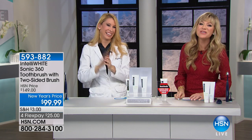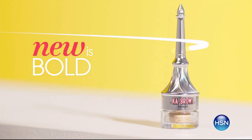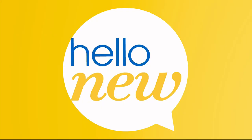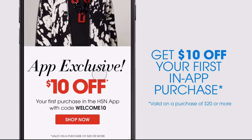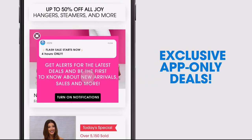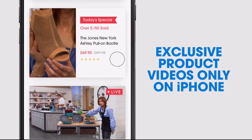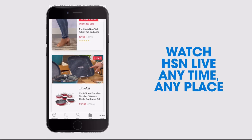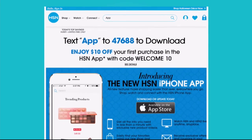Don't go anywhere — we've got something new coming up from Dermablend. Don't miss a thing with our HSN app available on Apple and Android devices. Get $10 off your first in-app purchase with code WELCOME10. Opt in to push notifications for early access to exclusive app-only deals. Shop faster with exclusive new product videos only on iPhone. Watch HSN live anytime, anyplace. Search 'app' on hsn.com to download.